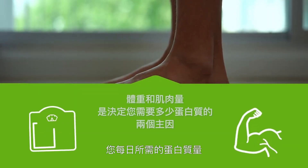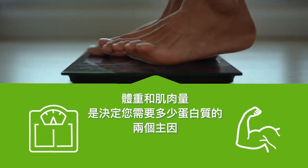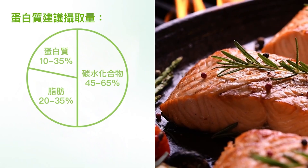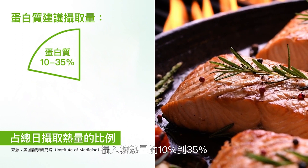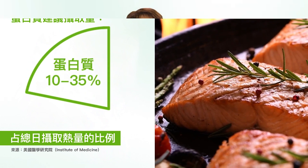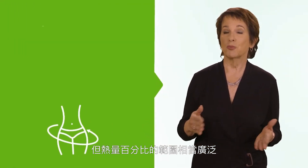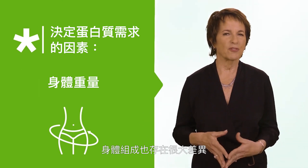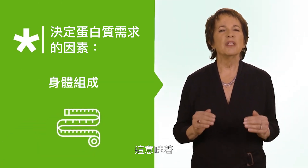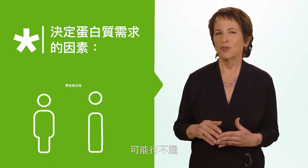Your daily protein needs depend on many factors, like how much you weigh and how much muscle you have, not just whether you're male or female. One guideline from the Institute of Medicine recommends that we eat 10 to 35 percent of our total daily calories from protein. This guideline helps a little — at least it attempts to tie protein needs to calorie needs — but the percent of calories range is pretty wide. People come in all different sizes and their body composition is highly variable too, meaning protein needs can also vary a lot. So a one-size-fits-all approach may not work.